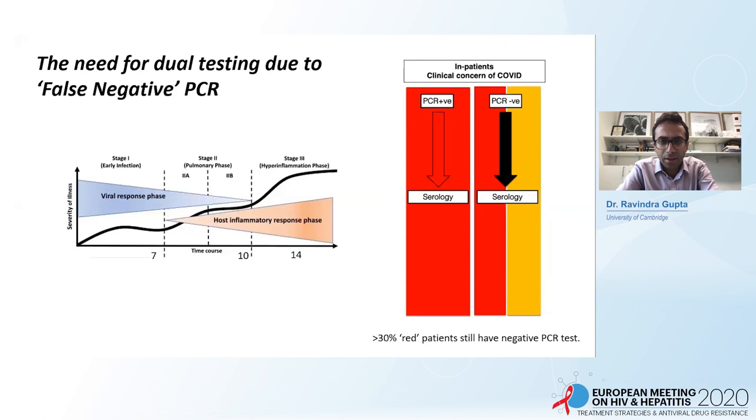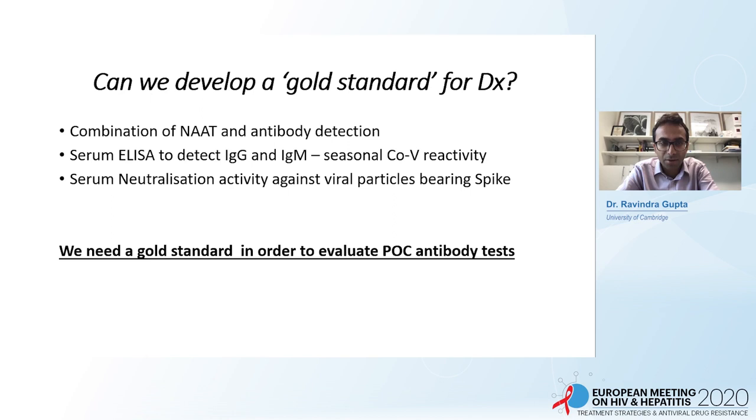The second part of the talk moves to the need for dual testing because of what has been called a false-negative PCR. I don't really like this phrase because there's nothing wrong with the PCR — the test is detecting what it's supposed to. The problem in COVID-19 is that the second phase of disease is associated with loss of virus from the nose and throat and an increased inflammatory response detectable by antibodies. We need to develop a gold standard for diagnosis of COVID-19, so we decided to combine nucleic acid testing and antibody testing to make a composite endpoint.